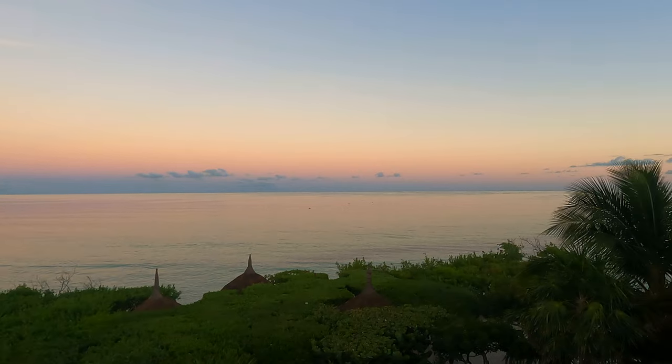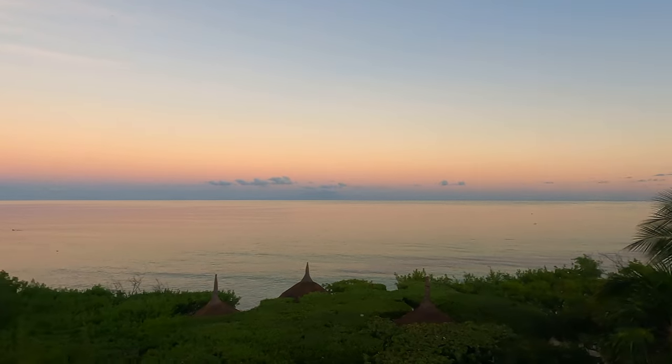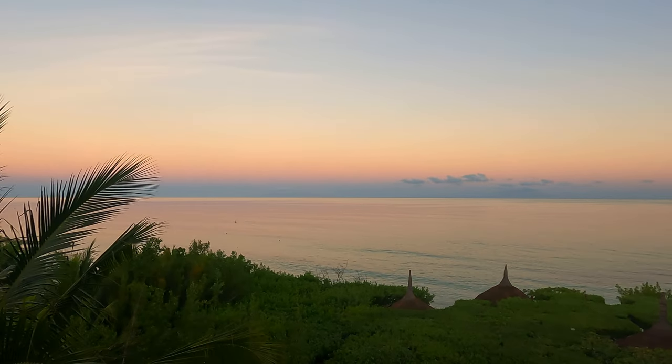Good morning! We just woke up — it's around 7am right now. We woke up to the most beautiful sunrise. Daniel and I got ready and came downstairs.